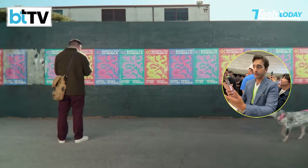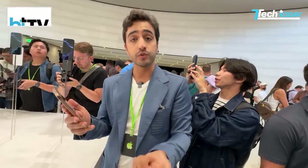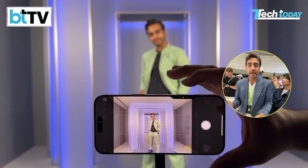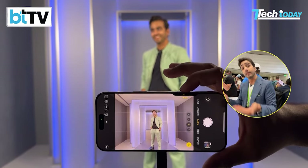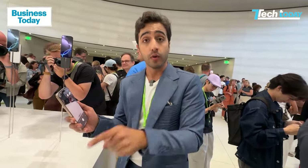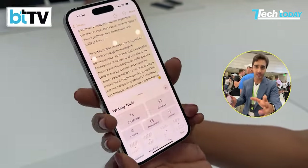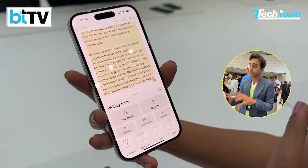If you point the phone at a particular dog or object, using Apple Intelligence with Siri it will give you contextual, personal, and aware data within the camera app itself. If you want to change the tone of an email, it will give you that particular tone — change it, proofread it. If you want to talk to your boss and ask for an appraisal, you can now make Apple Intelligence do it.